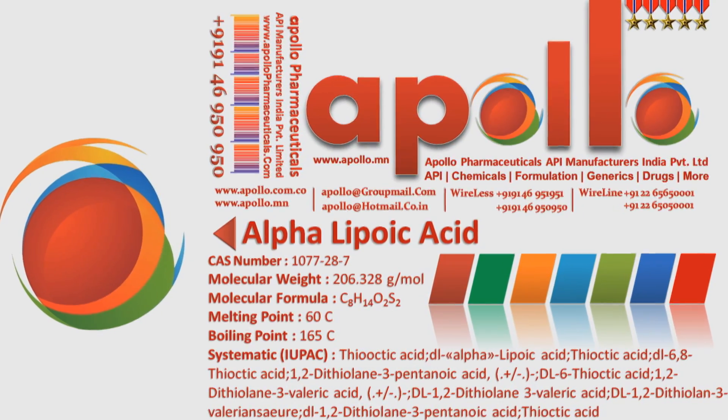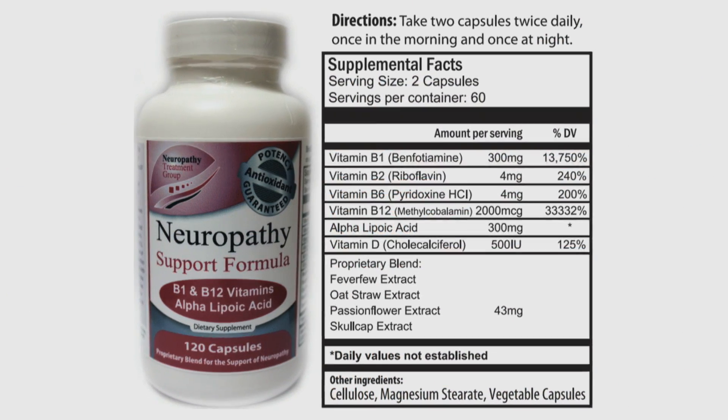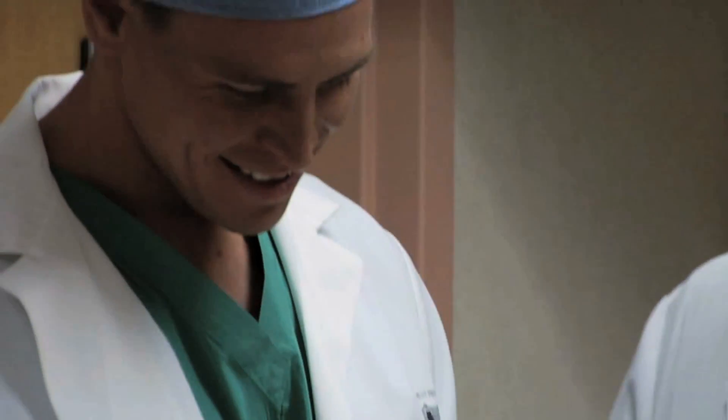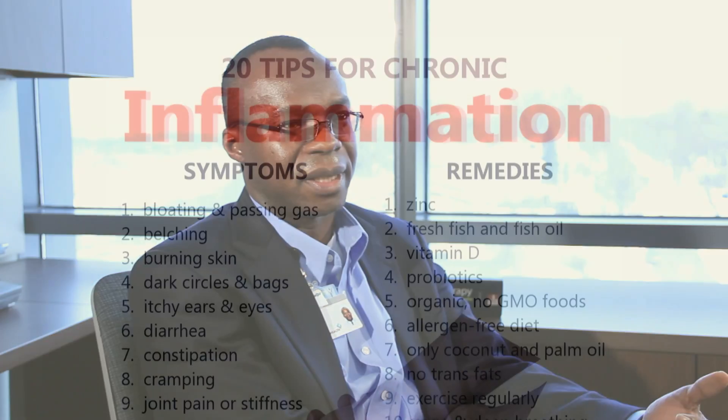Alpha-lipoic acid is an antioxidant — a naturally occurring antioxidant. As we get older, our antioxidant levels deplete, and our reactive oxygen species — those molecules that cause stress — increase. And that will lead to inflammation.